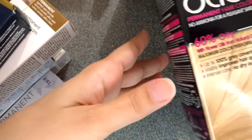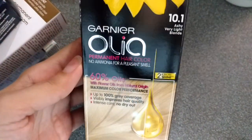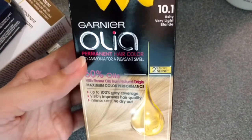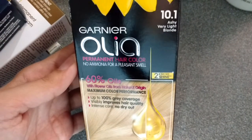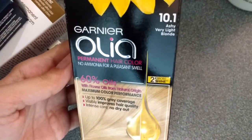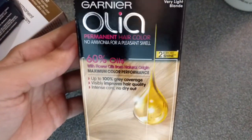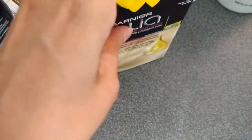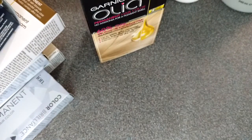The next one is not from Sally but I bought it online because I watched some great reviews about the best hair box dye and I found this one — Garnier Olia. This has no ammonia, so it's perfect. I would like to try no-ammonia hair colors. This one is shade 10.1, actually very light blonde. We will see how this one works.